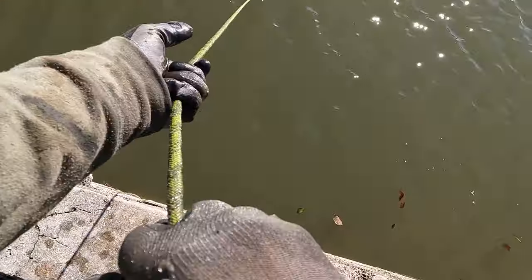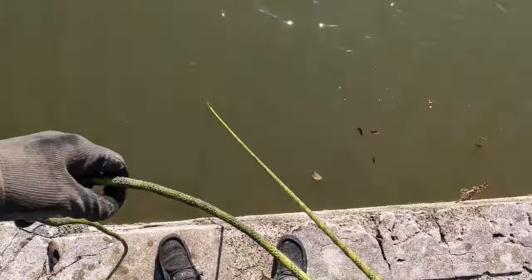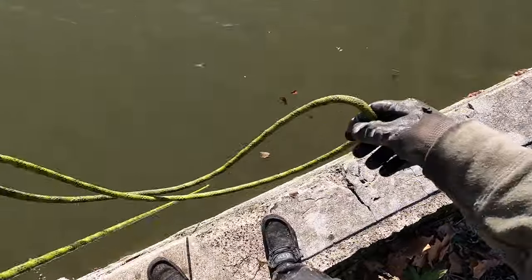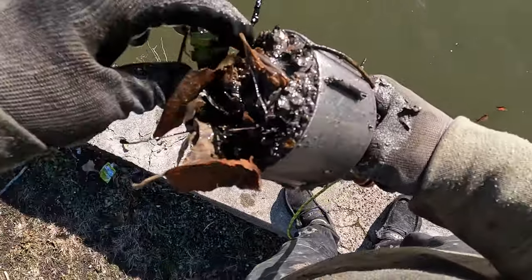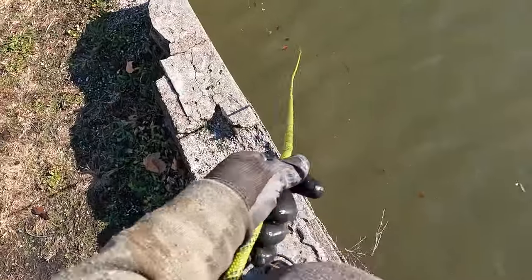All right, I have something heavy coming up right here. I bet it's gonna be a bicycle — oh, it just fell off. Let's pull it up. Whatever we had fell off, so we'll clean our magnet off and give it another toss. What is this? Oh, it's a catfish bell — nice!